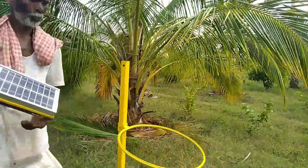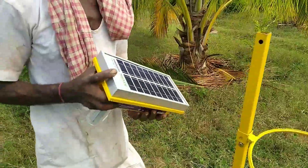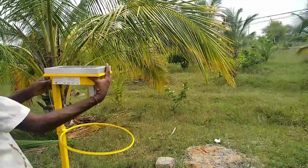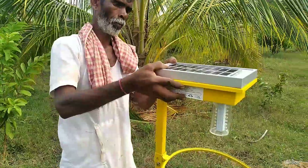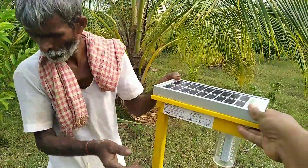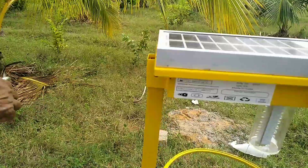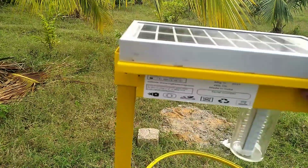It is well known that insects fly towards street lamps or other outdoor illumination at night. This inherent phototactic behavior has provided the basis of the design of electric insect killers. Solar insect traps equipped with ultraviolet emitting fluorescent tubes effectively attract insects such as moths and beetles and prevent these insects from entering into greenhouses and farms that are open at night.